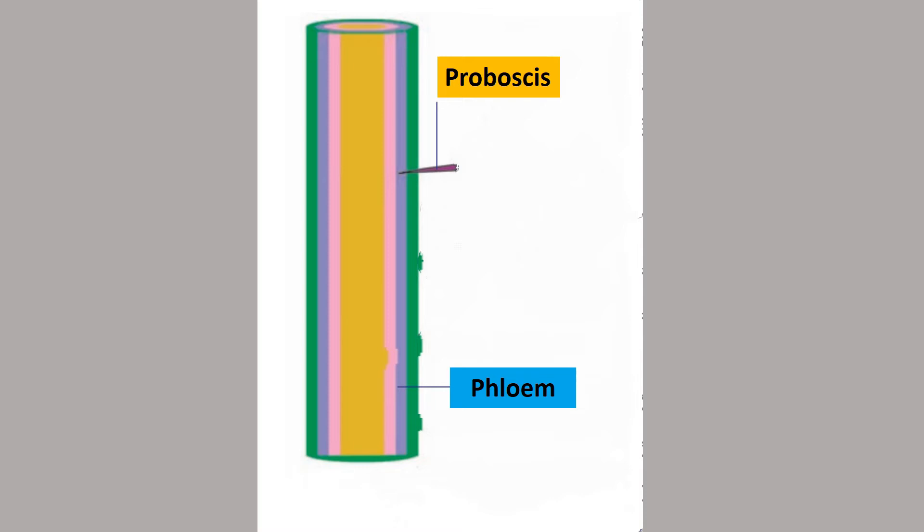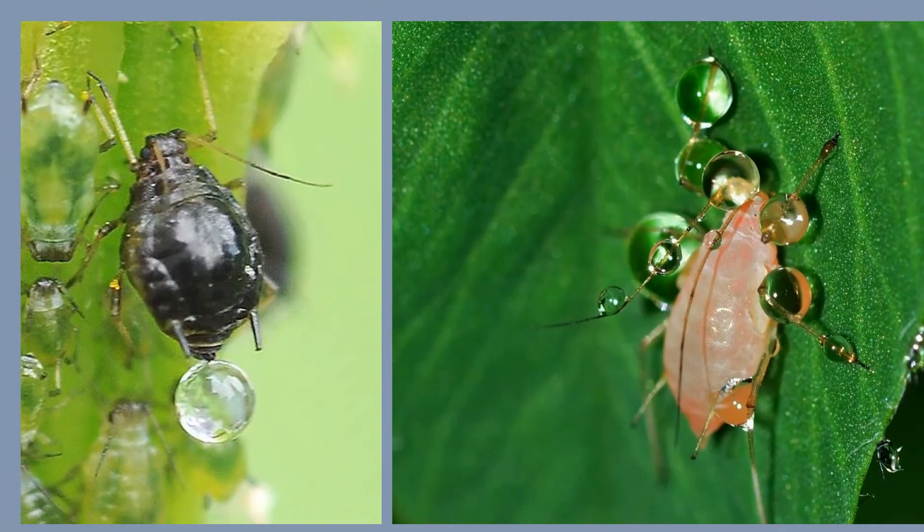Due to this pressure, the fluid slowly comes out of the proboscis drop by drop. These drops are collected and then analyzed. The fluid drops contain sugars and amino acids. In this way, aphids obtain plant juices through the proboscis from the phloem tissue. Aphids absorb so much sugar from the phloem that they cannot assimilate all of it, and it is excreted out of the body as a sticky syrup called honeydew. Leaves attacked by aphids often feel sticky as a result of the honeydew.